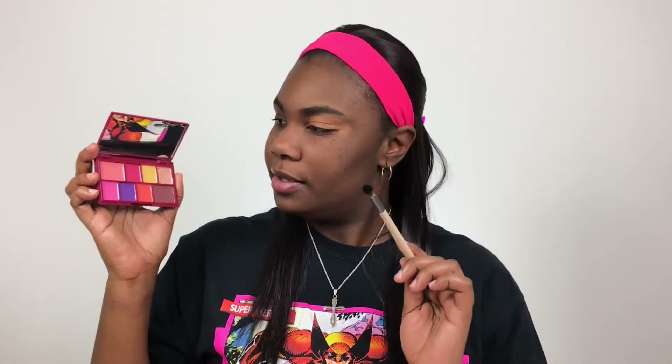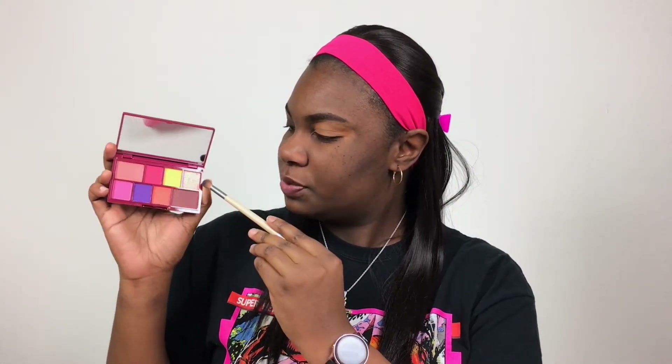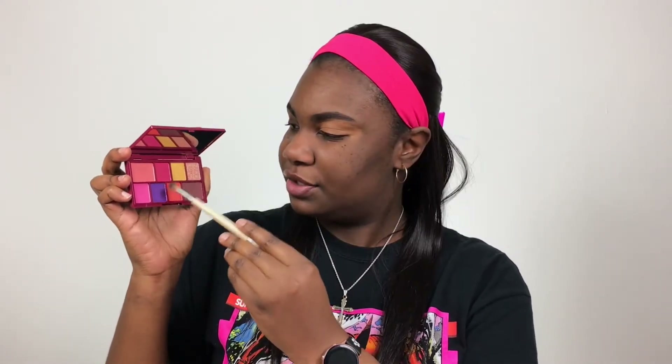So in this palette there are three mattes — one, two, and three — and then the rest of them are shimmer. This one seems to have a little bit more like sheen, shine — like these seem like what do they call it, satin. Like they have a sheen to them, but this one actually has something like real shimmer to it.